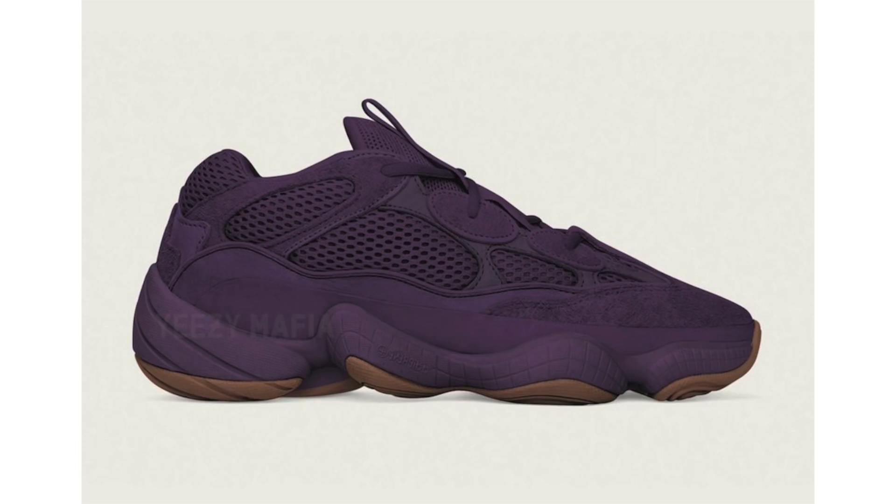If you're a fan of the Adidas Yeezy 500, good news — there's another pair dropping, being called the Ultraviolet. This pair features purple throughout, kind of a peanut butter and jelly look, with a gum outsole. The uppers are constructed with mesh and suede. This image is a photoshop created by Yeezy Mafia, who is currently suspended on Twitter. The pair is set to drop sometime in fall alongside Yeezy Season 7, with a retail price of $200.